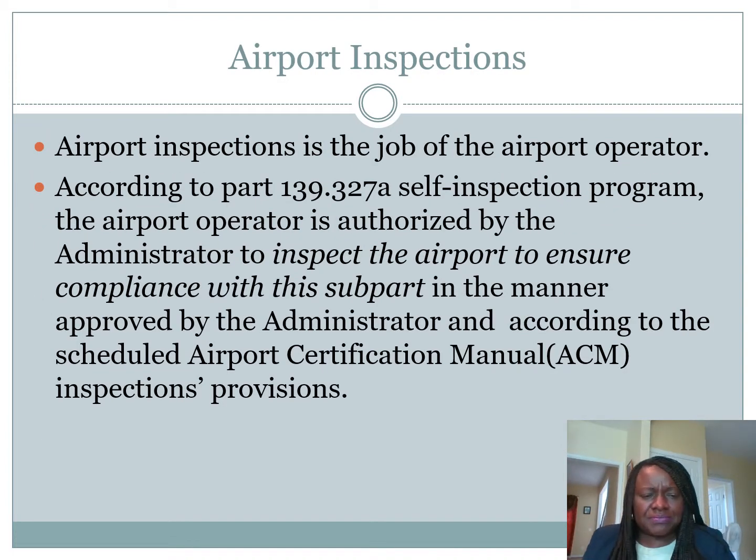Airport inspection is the job of the airport operator. According to CFR Title 14, Part 139.237A, the self-inspection program states the airport operator is authorized by the administrator to inspect the airport to ensure compliance with the subpart in the manner approved by the administrator. You write up your airport certificate manual, tell the administrator how you are going to perform your inspection, and he approves it before you start airport operations. When approved, you must adhere to the schedule, unless an emergency prevents it. You adhere to the schedule approved according to the airport certification manual.